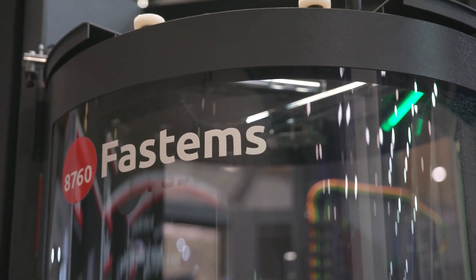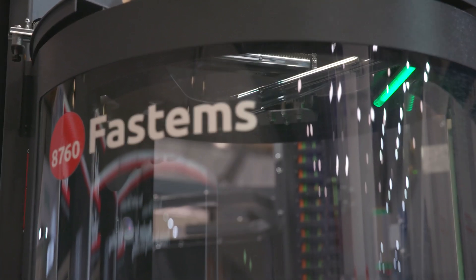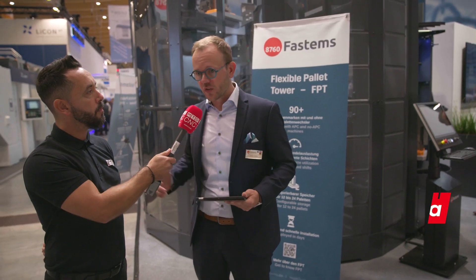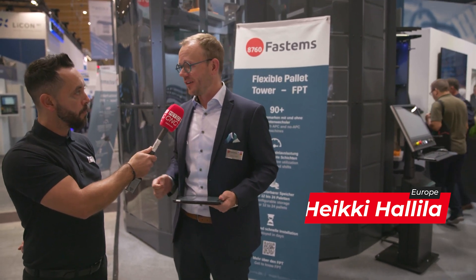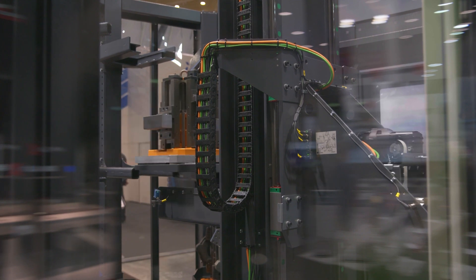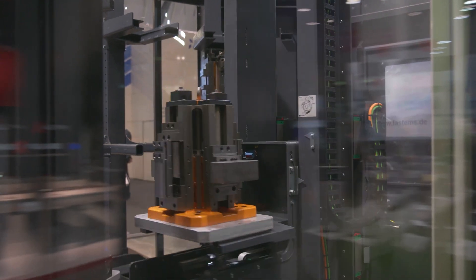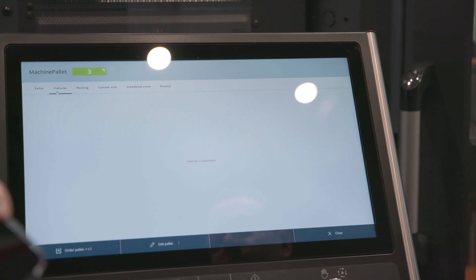FastEMs is a leading supplier of CNC automation solutions around chip cutting, and we are concentrating on the high-mix, low-volume manufacturing environment, which is unique in the automation business. Our purpose is that we are wanting to unleash the full potential of our customers' manufacturing by automating not only the physical movements of the parts but also the production planning with our software solutions.